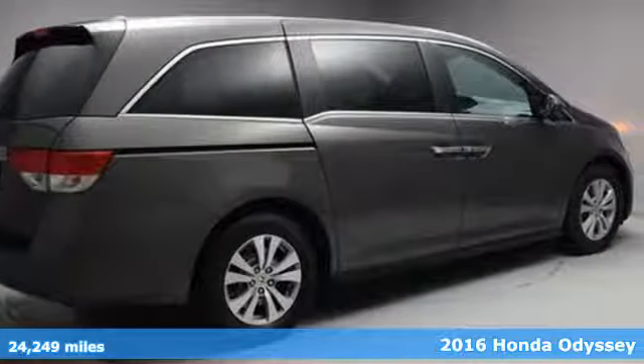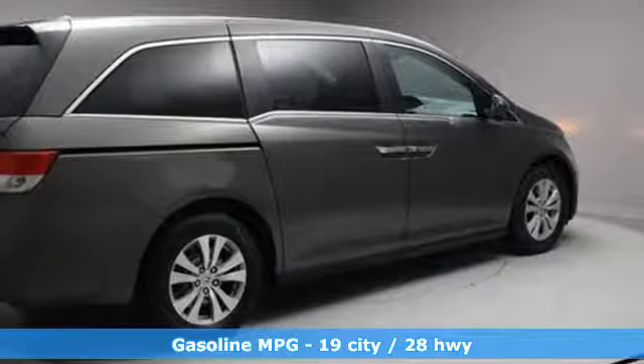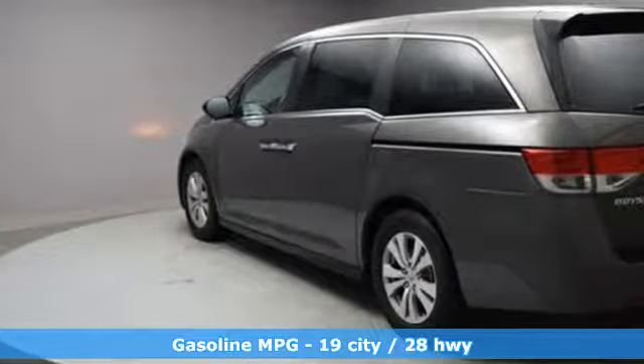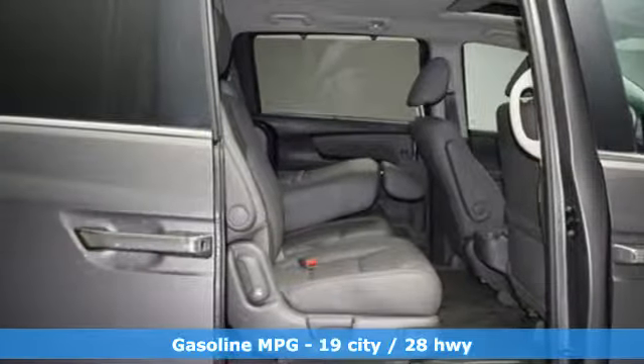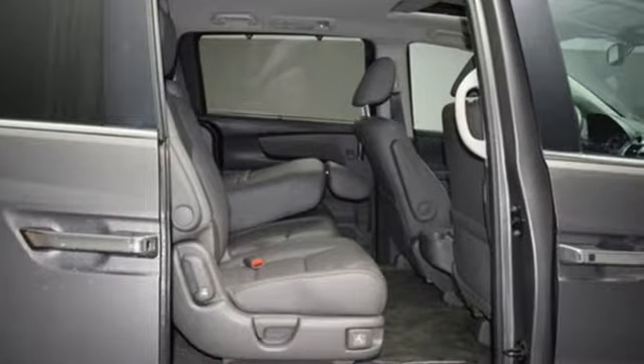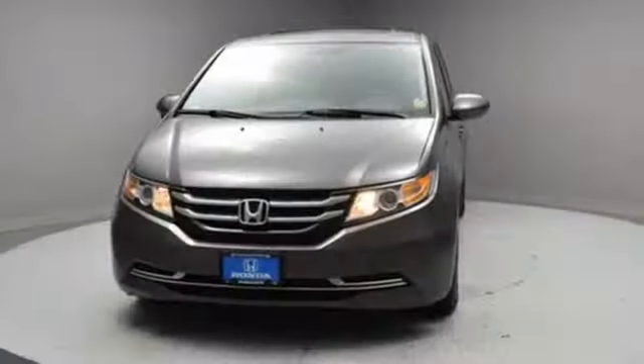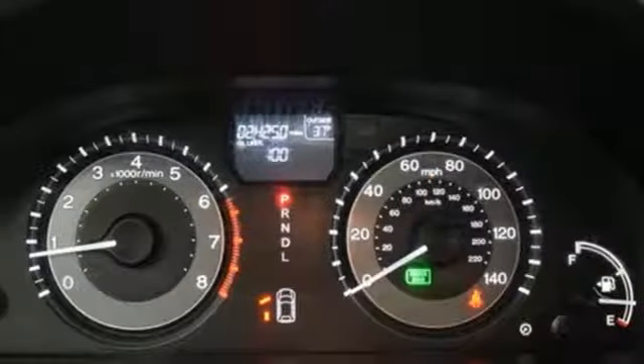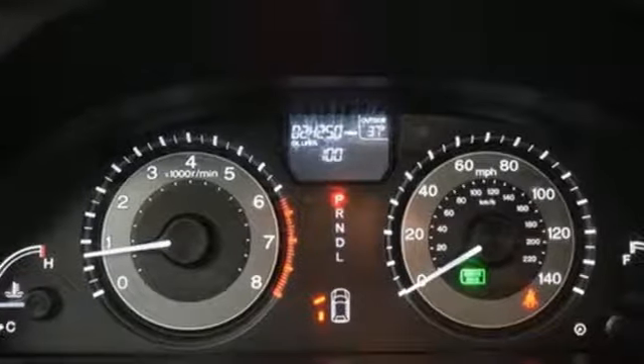Features include power heated mirrors, front heated leather bucket seats, streaming audio, auto dimming rearview mirror, external memory control, doors and push-button start proximity key, dual zone climate control, V6 engine, power sliding and tilting sunroof, and automatic transmission.